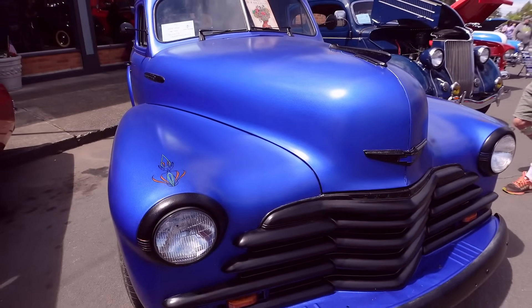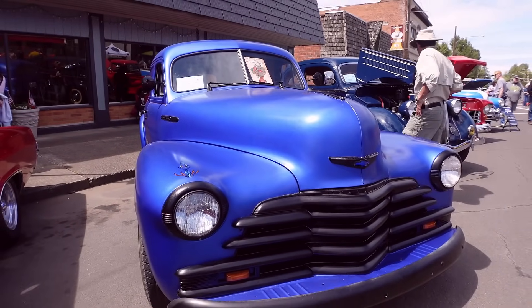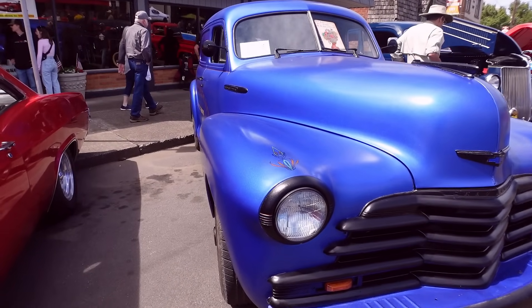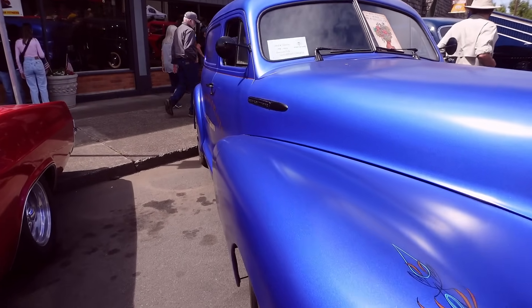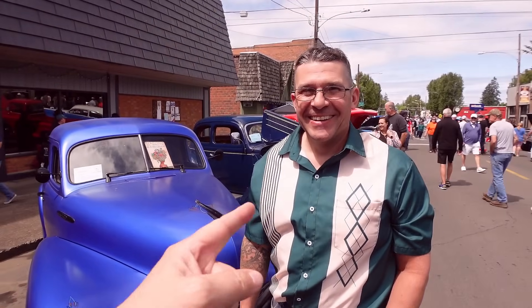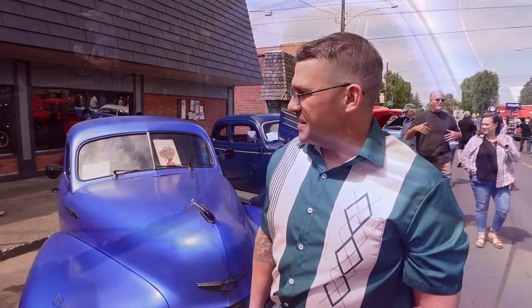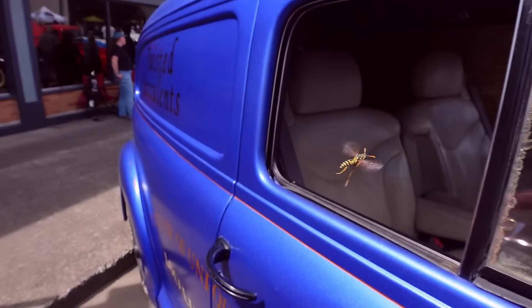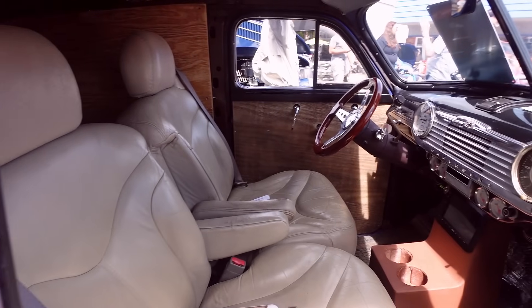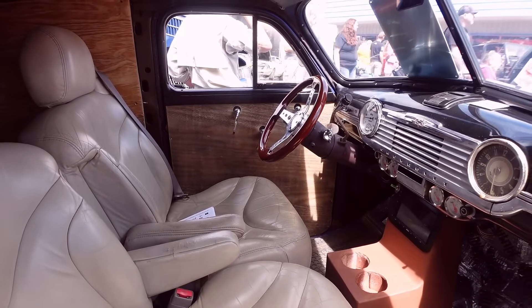I did all the body and paint, the pinstriping, and the lettering. Usually it's the other way — most guys do the drivetrain and have someone else do the body and paint. I do the drivetrain as well. This is a renaissance man right here! How long did it take you? About a year in the making. I build a lot of cars, so I know what I'm doing — sometimes. When I don't, I pretend.